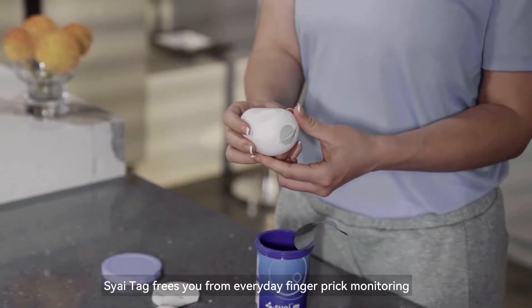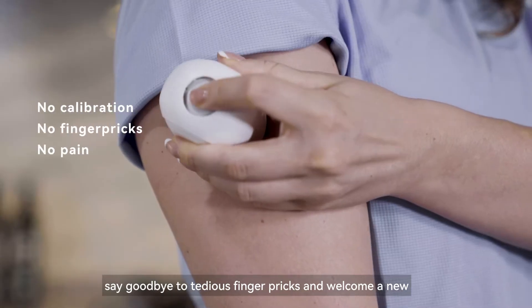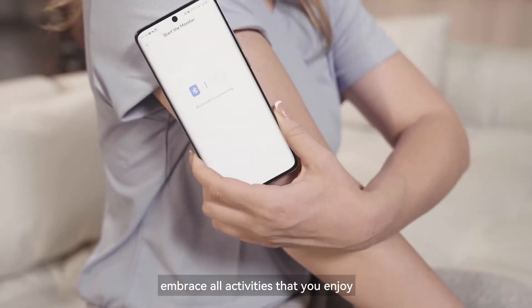SciTac frees you from everyday finger prick monitoring. Say goodbye to tedious finger pricks and welcome a new carefree lifestyle to embrace all activities that you enjoy.